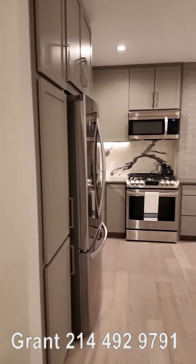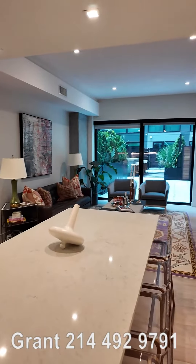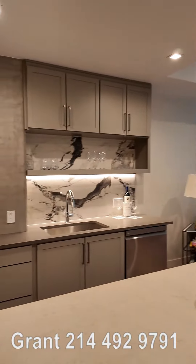Howdy everyone, this is Grant Finan with Uptown 101. We're looking at this beautiful East Quarter Residences. This is the one bedroom. It's the model. I mean, look at how gorgeous this is.